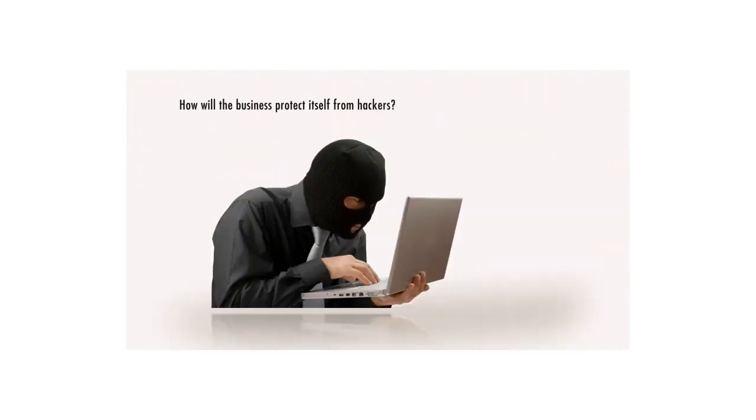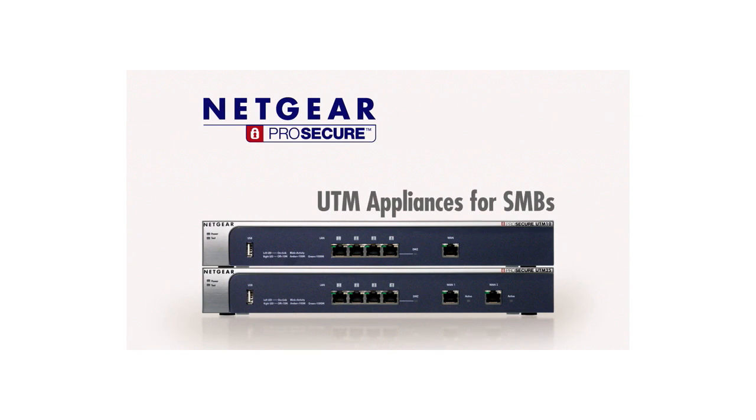How will phishing attacks be stopped so that employees don't unwittingly divulge confidential company and private information? And how will the business protect itself from hacking attempts? The answer is the Netgear ProSecure line of Unified Threat Management, or UTM, appliances.